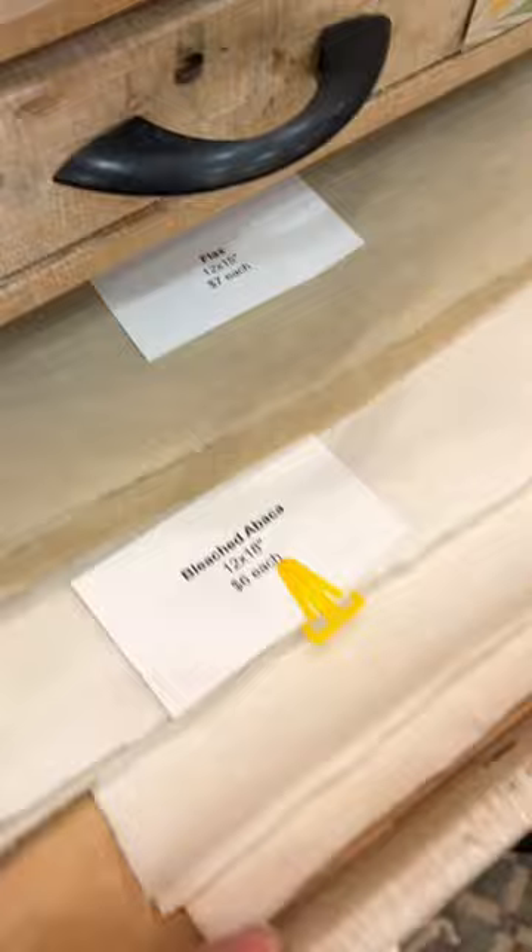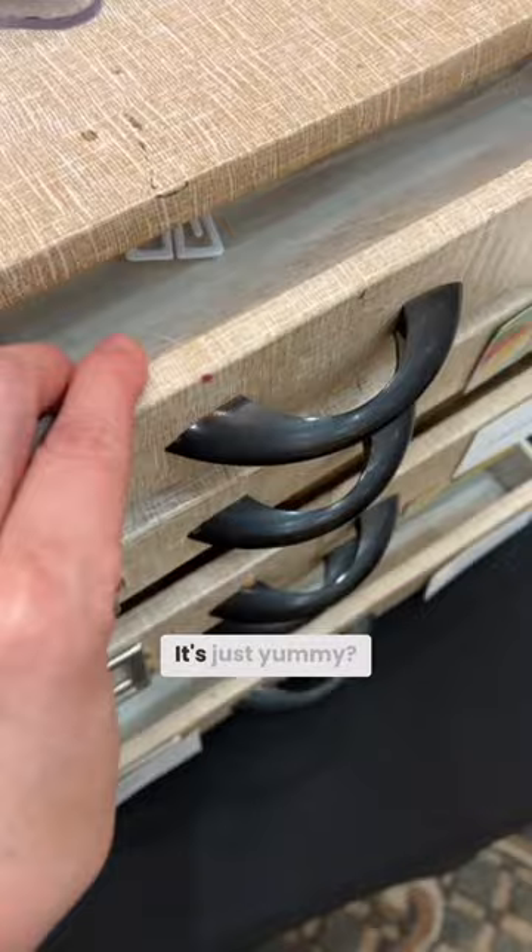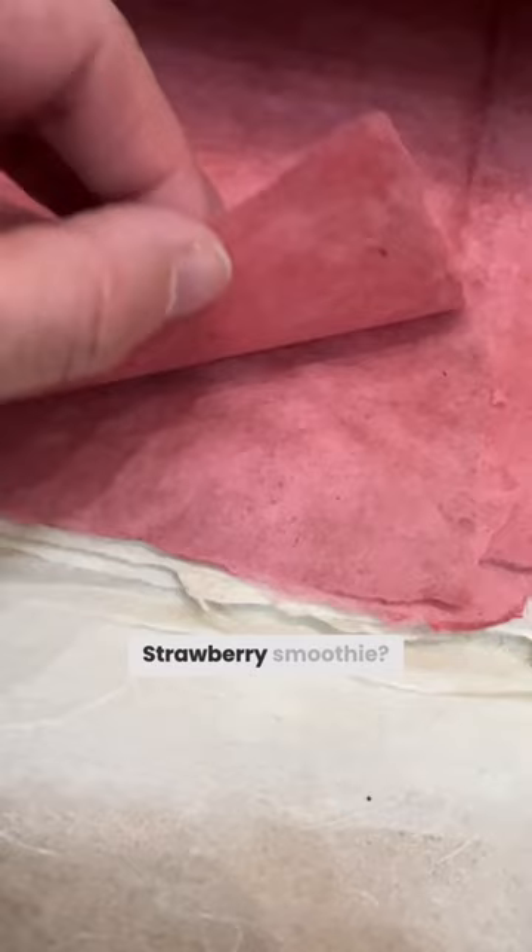Does it have strawberry in it? No, it's just yummy. This is pig strawberry smoothie. Yeah, it does look like a strawberry smoothie.